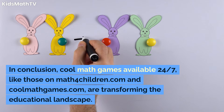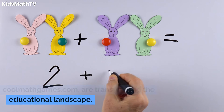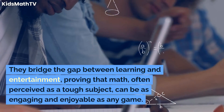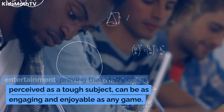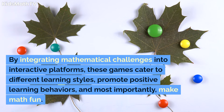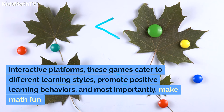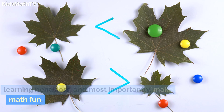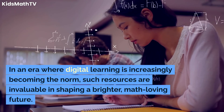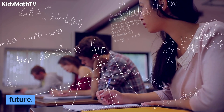In conclusion, cool math games available 24-7, like those on Math4Children.com and CoolMathGames.com, are transforming the educational landscape. They bridge the gap between learning and entertainment, proving that math, often perceived as a tough subject, can be as engaging and enjoyable as any game. By integrating mathematical challenges into interactive platforms, these games cater to different learning styles, promote positive learning behaviors, and most importantly, make math fun. In an era where digital learning is increasingly becoming the norm, such resources are invaluable in shaping a brighter, math-loving future.